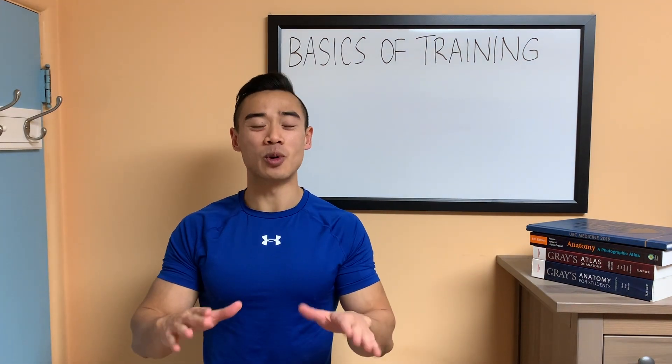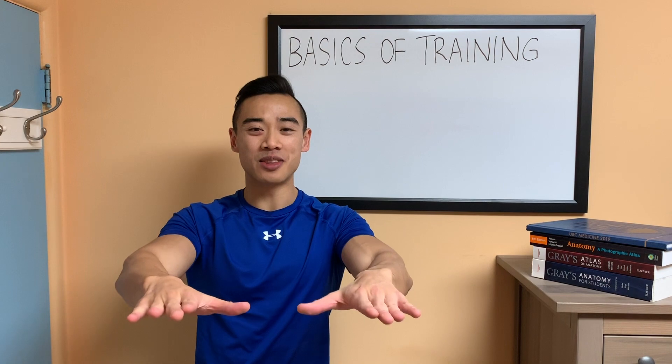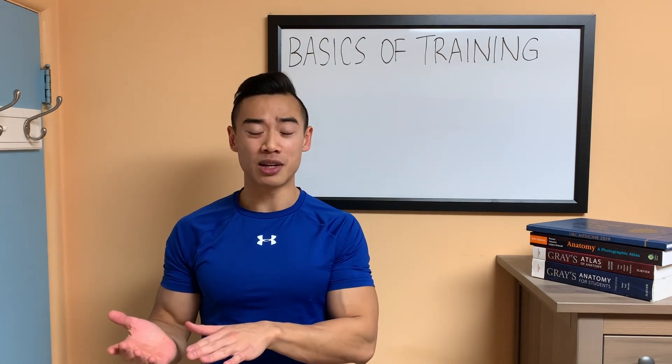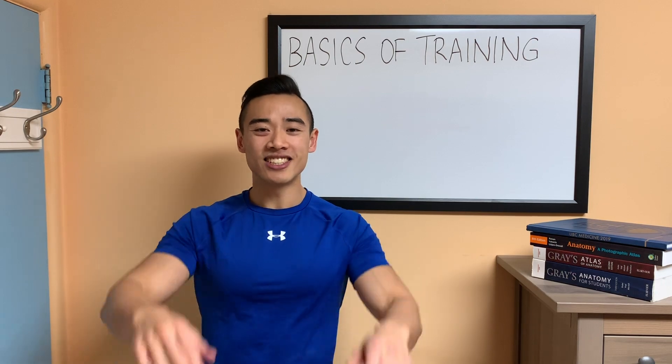That's all for now. Thanks for watching — make sure you subscribe, like the video, and leave a comment below. Let me know what you think about my recommendations for rest periods. See you next time.